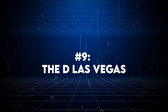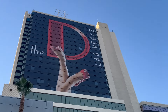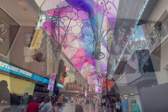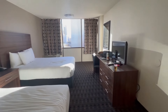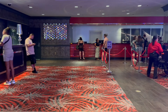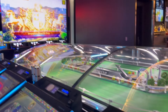Coming up next at number 9 is The D, Las Vegas. The D is another budget-friendly option that puts you smack dab in the middle of all the downtown action. It's perfect if you love being surrounded by the energy of the city, but fair warning, it can also get pretty noisy, especially if your room faces the street. So we'd recommend asking for a room on a higher floor to minimize the noise. The hotel itself has a pretty interesting vibe — it's not as massive or flashy as some of the strip hotels, but it's got its own charm. The casino floor is lively with upbeat music and dancing dealers that really add to the fun atmosphere. One unique feature is the Sigma Derby machine on the second floor — it's a vintage horse racing game that you don't see in many other casinos these days.